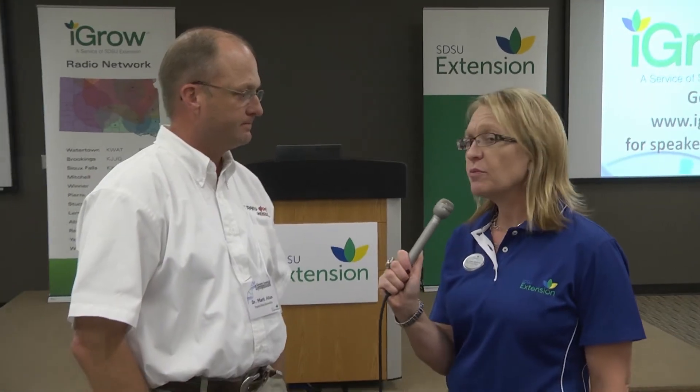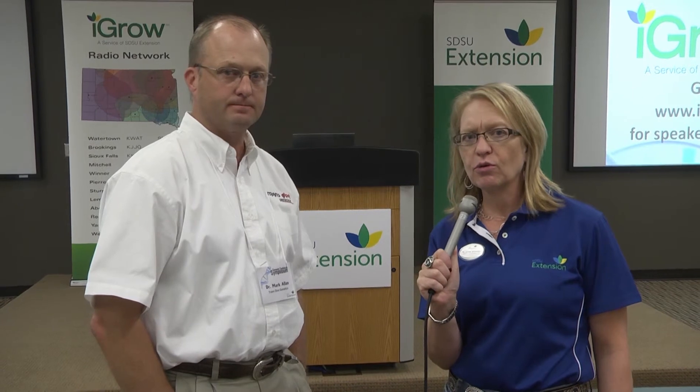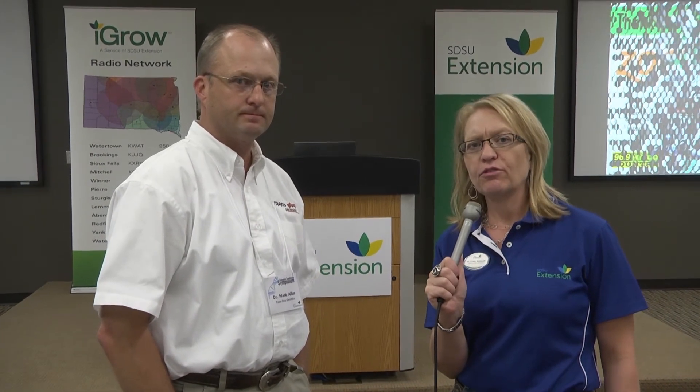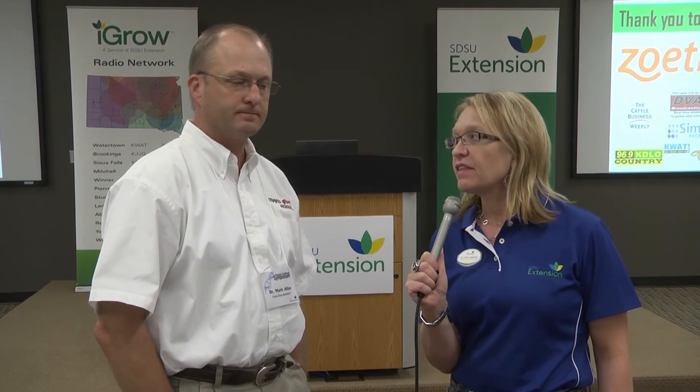Thank you very much for being one of the speakers at the SDSU Extension Genetic Seedstock Symposium. More information can be found at www.igrow.org. Thank you.